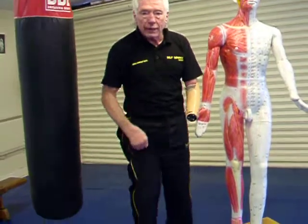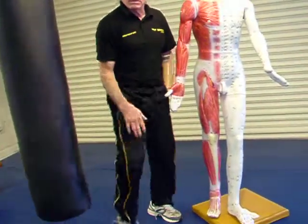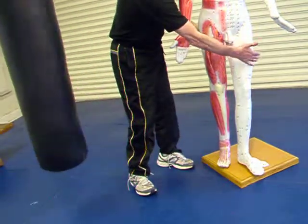Further down you've got the knee. We can use the knee to come into the groin, the bladder. Then we've got the shins, which are very, very effective to kick the thighs.